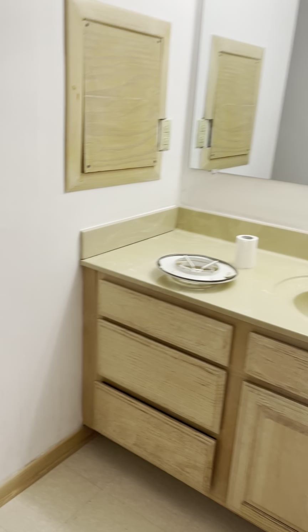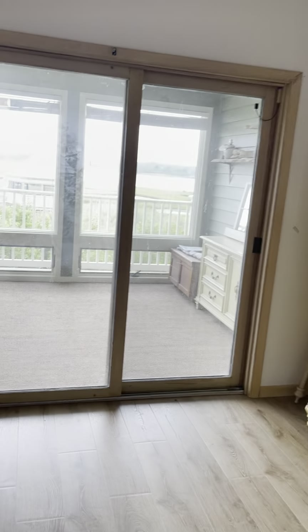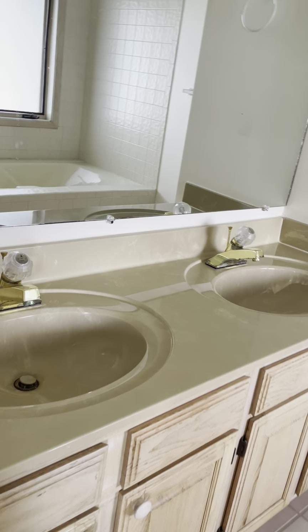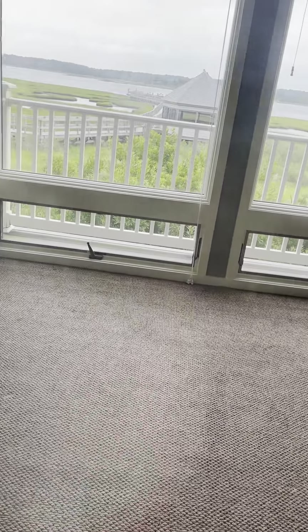I guess this would be the master bath. Washer and dryer. The master closet — I'm sorry, the other one was the master. That was the first floor bath. This is the master, I'm not sure, with the deck to the outside.